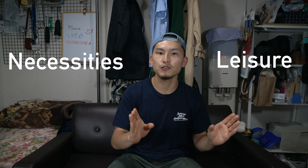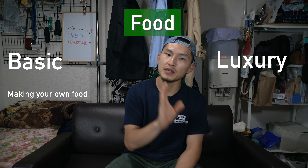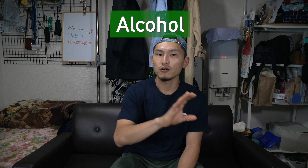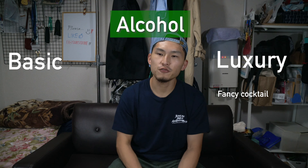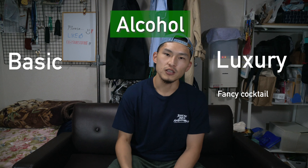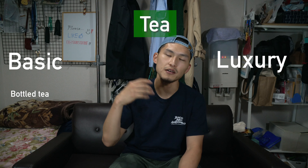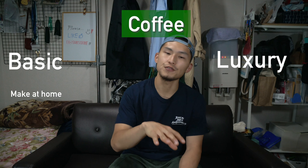Within both necessities and leisures, you can categorize your spending even further into basic and luxury. For example, food is a necessity, but there's a choice of making your own food and eating out. Alcohol is a leisure, and within alcohol, you can either get the super fancy cocktail for like $20 at a bar, or just get wasted on Strong Zero. Another example could be getting used furniture instead of buying new ones, or drinking normal bottle tea instead of tapioca, or making your coffee instead of buying the bottled ones at the convenience store. By making the active choice to go with the basic option rather than the luxury option, you'll be able to save a lot more money.